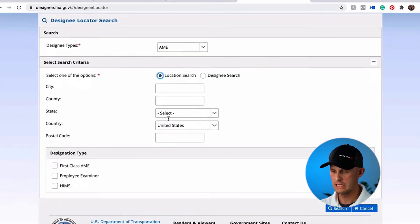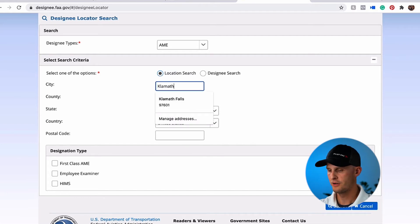Do a location search based on your area. Let's say that I'm in Klamath Falls, Oregon.